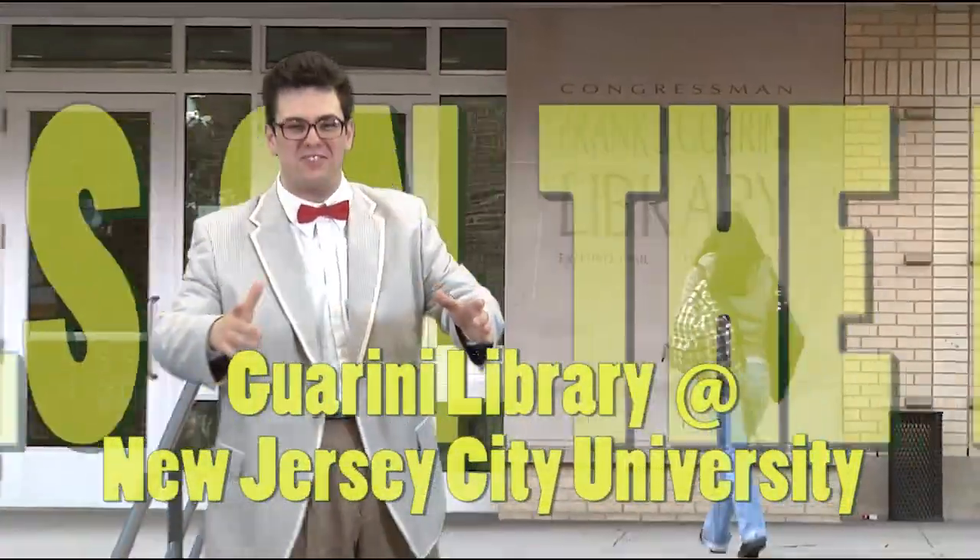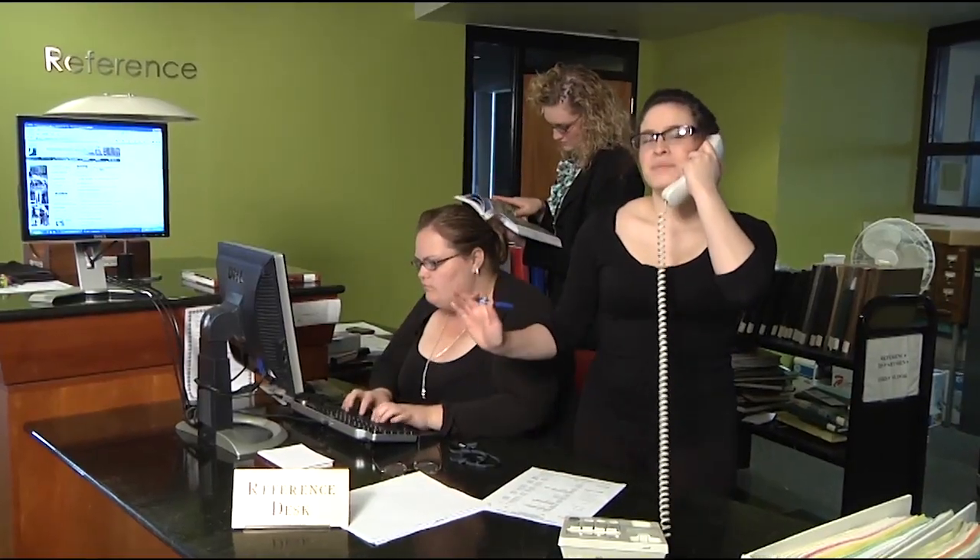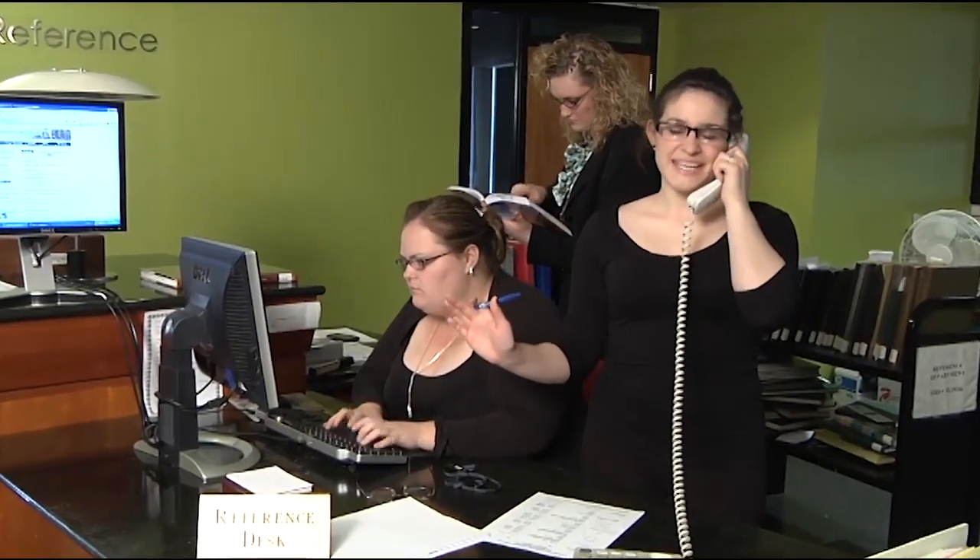Need info? Need research? Come on down to the Guarini Library at New Jersey City University. We offer top-of-the-line collections and services developed by our highly trained researchers to meet your needs.